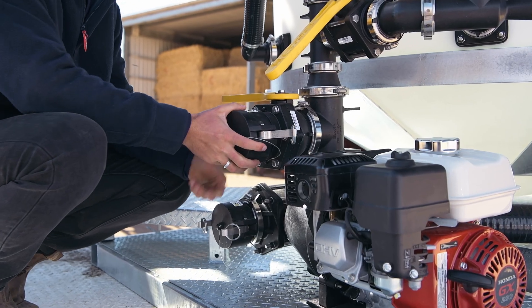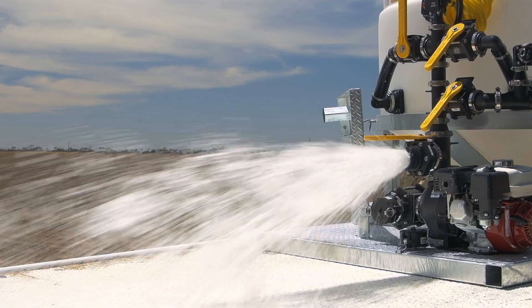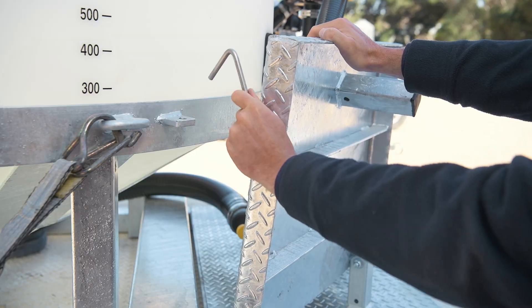The suction and delivery sides are fitted with 3-inch banjo taps that move water or chemicals quickly, saving hours of depreciation on your machine. A fold-down work platform makes loading easy.